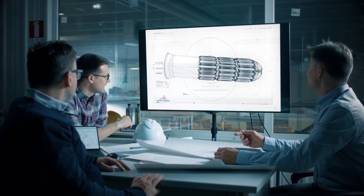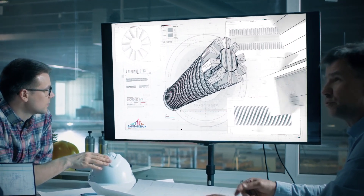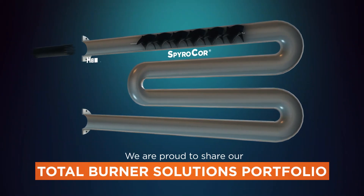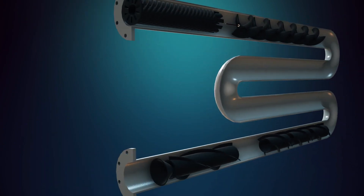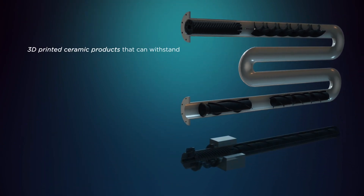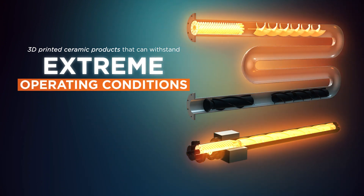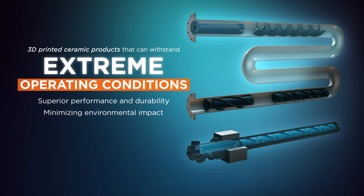This drives us to collaborate, continually innovate, and engineer products to meet your needs. It's a commitment that has lasted decades. Today we are proud to share our Burner Solutions portfolio, with ceramics adapted to innovative manufacturing processes, including 3D printed ceramic products that can withstand extreme operating conditions. Saint-Gobain delivers superior performance and durability while minimizing environmental impact.